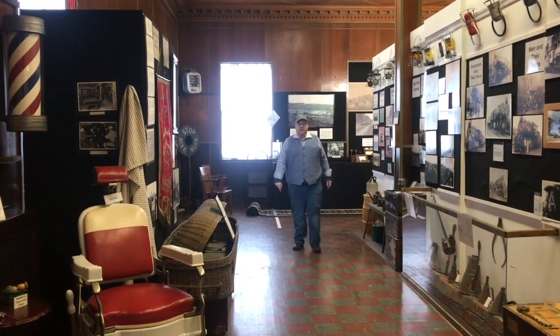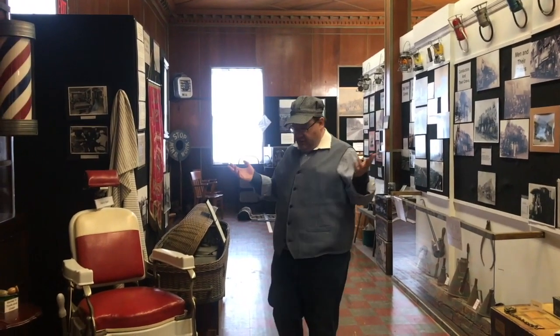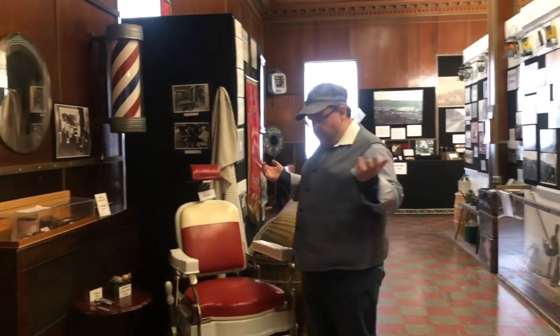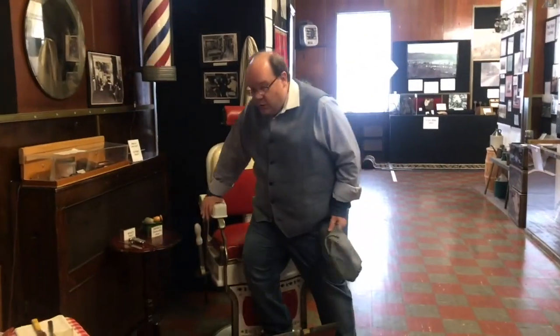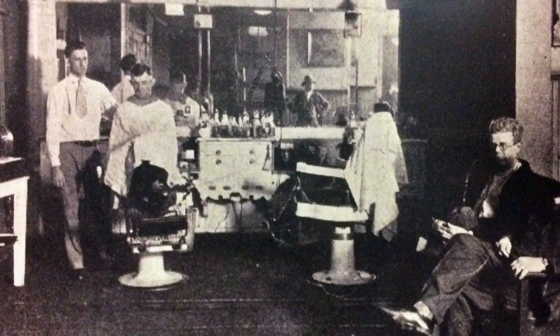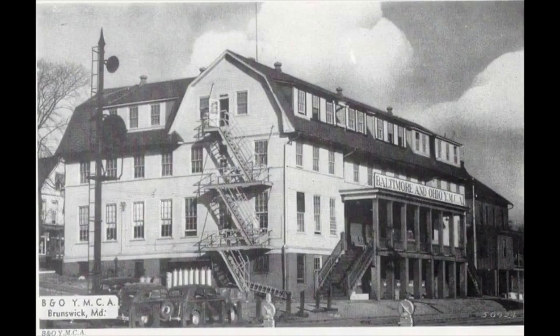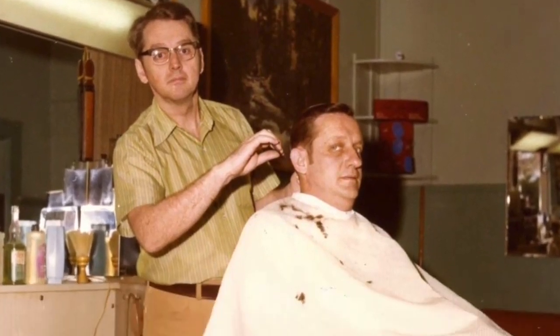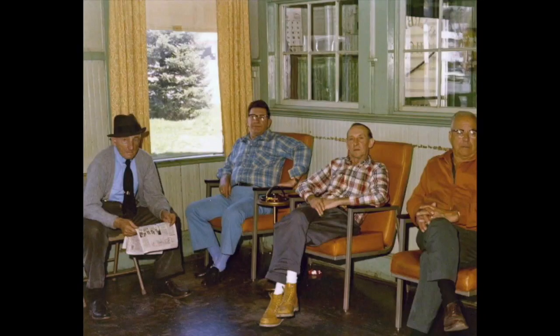Hi everybody. Welcome to Brunswick History 101. We're actually going to start to focus in on some artifacts in displays here in the Brunswick Heritage Museum. This is being filmed on a Saturday — and Saturday is haircut day. Where you would have gone for your haircut would have been down to the Brunswick YMCA barbershop. The Brunswick YMCA was one of the most loved buildings in Brunswick — a place where you would go for food, to get your haircut, where locals and railroaders congregated.